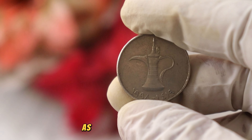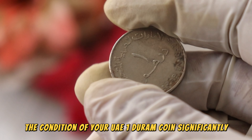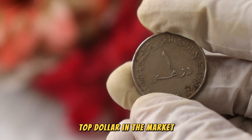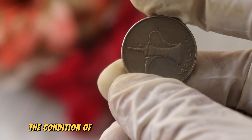Greetings, numismatic enthusiasts. Welcome back to BBC Earth Coins. Today, we're embarking on a captivating journey through time as we explore the hidden treasures within the United Arab Emirates Wonder Ram coin, spanning from 1419 to 1998.